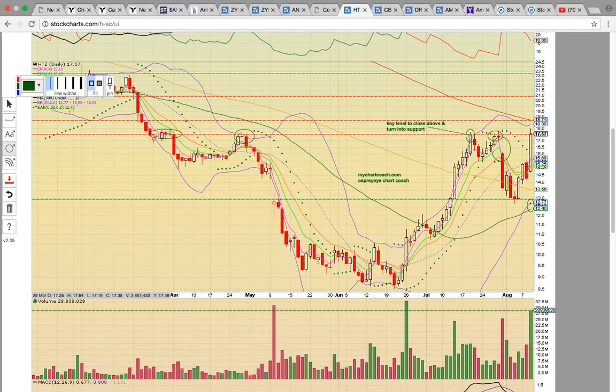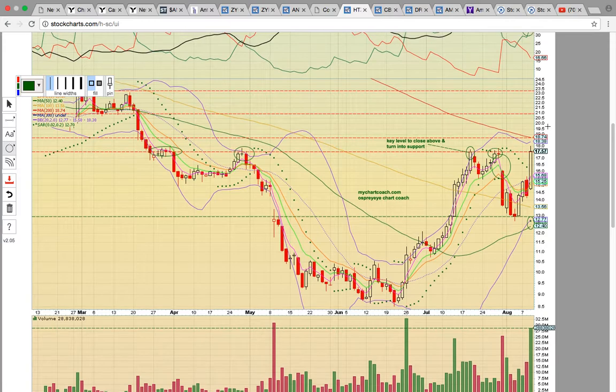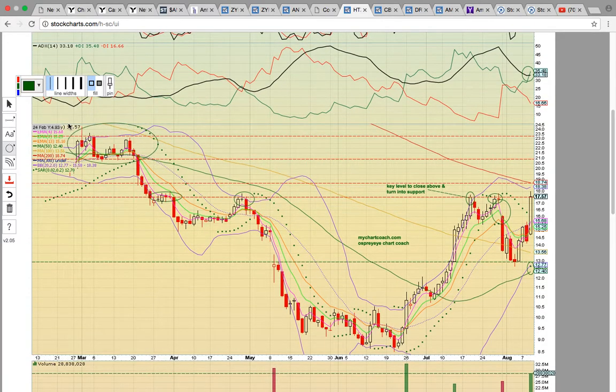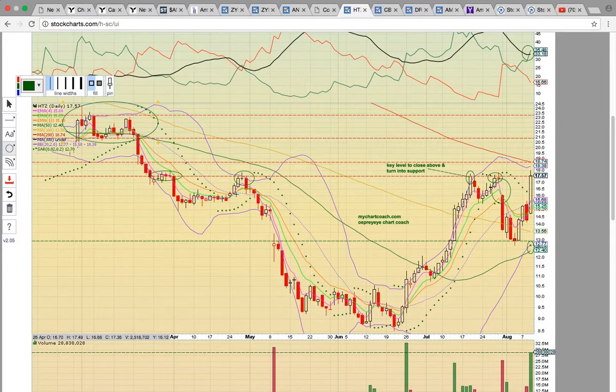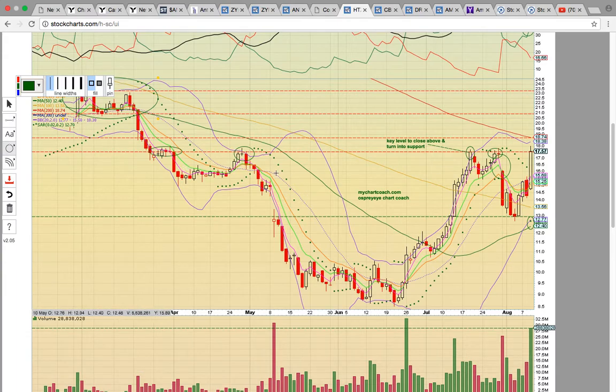Notice how many tops are at this level — it was support before, then it came back and hit as a top, and there are multiple tops at this level. It needs to close above and turn it into support to head higher. If it fails to break this level tomorrow, you could see a pullback with the middle and 100-day bands tested. If it closes above, that's going to be a very bullish signal with more upside potential. The next key level to break is the 200-day SMA at $18.74. This almost looks like an inverse head and shoulders with a left shoulder, a giant head, a right shoulder, and the neckline right here. A close above signals more upside potential; fail to break signals consolidation.